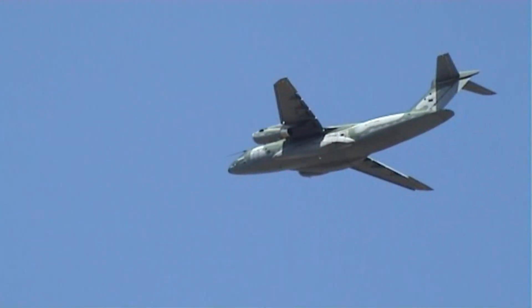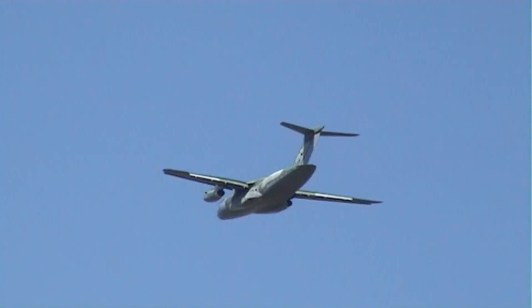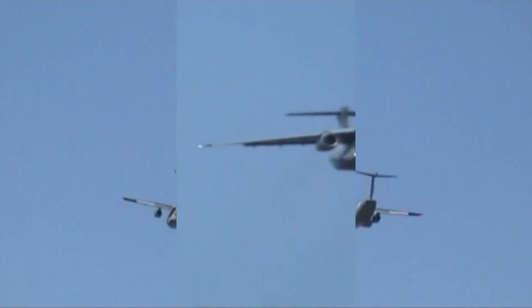This one giving us a slow pass is the third one built, which has been involved in the certification and demonstration campaigns for the C-390, or the KC-390 as it's also known to reflect the tanker capability, but it's in the colours of the Brazilian Air Force.